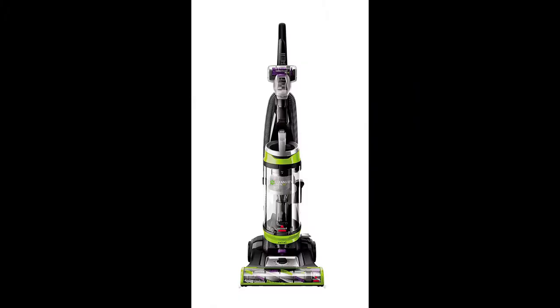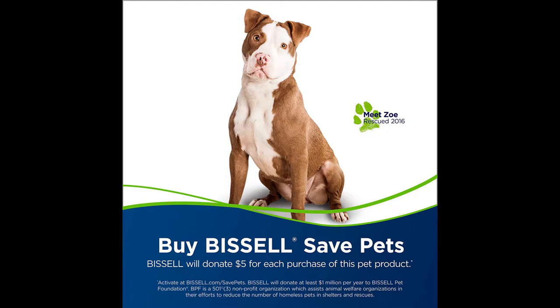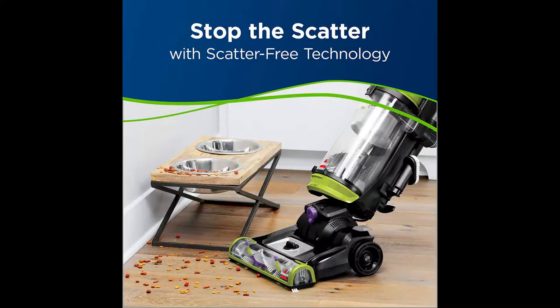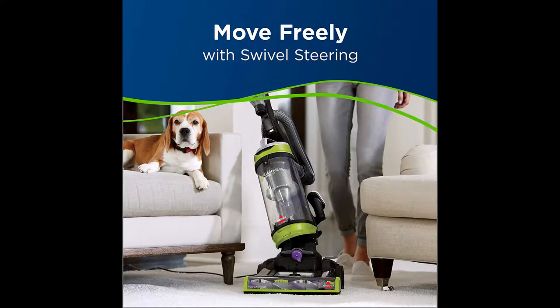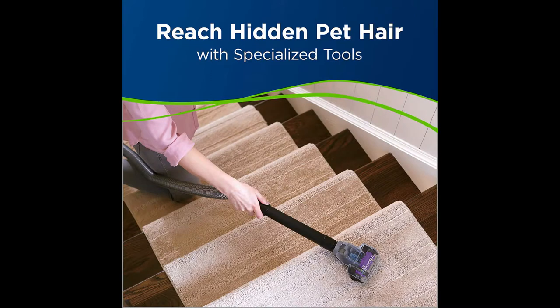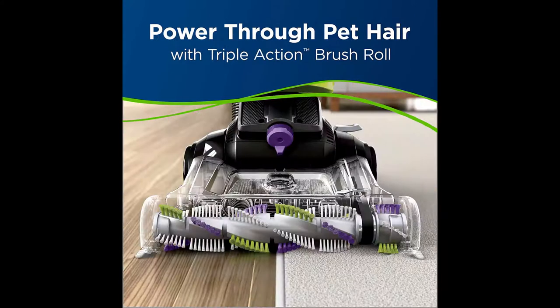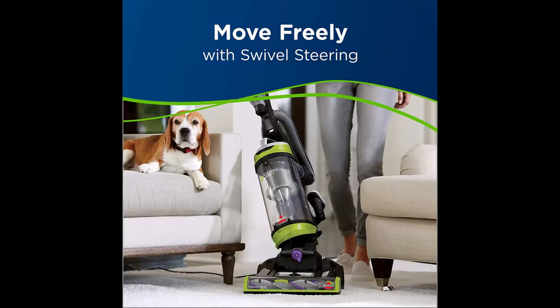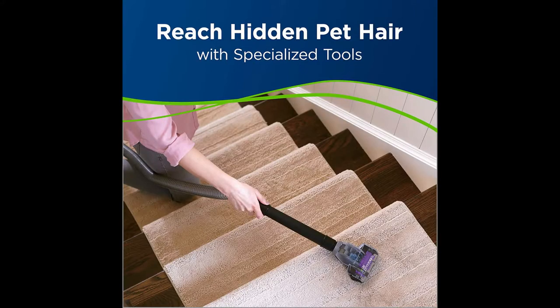Number 4: Bissell CleanView 2252 swivel pet upright bagless vacuum cleaner. The Bissell CleanView swivel pet delivers outstanding performance at a great price, with specialized pet tools and features. The triple action brush roll lifts, loosens, and removes embedded pet hair, while silk-like bristles work gently on hard floors with scatter-free technology. Swivel steering gets around and under furniture, and edge-to-edge cleaning capabilities ensure more coverage with each pass. Power rating: 8 amps.